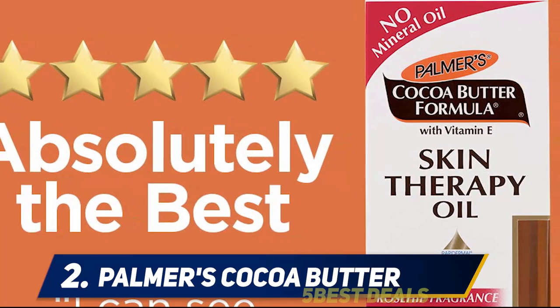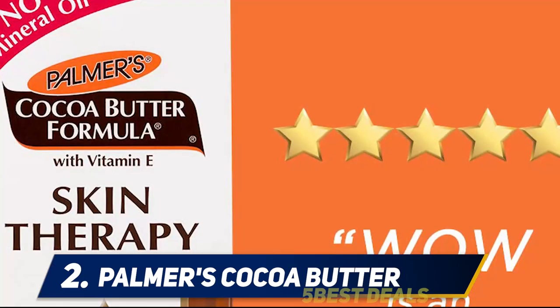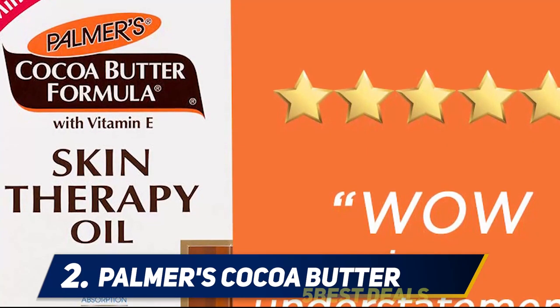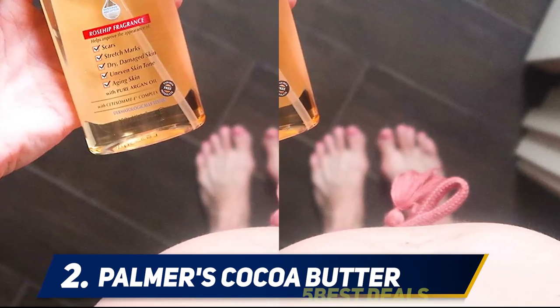This Palmer's Cocoa Butter Skin Therapy oil contains no preservatives, and still includes the popular ingredient cocoa butter to help moisturize your skin. It does not contain retinol or vitamin A, which should be avoided during pregnancy as it could impact the fetus.